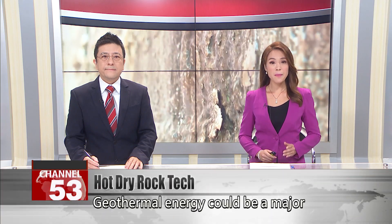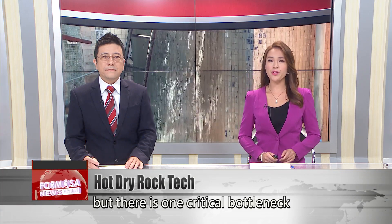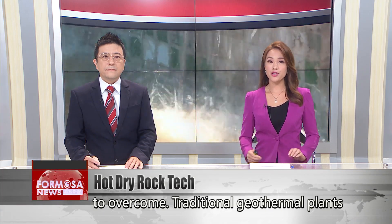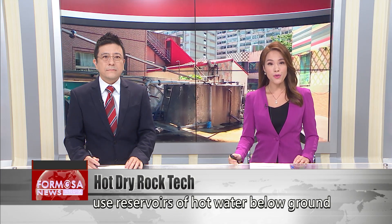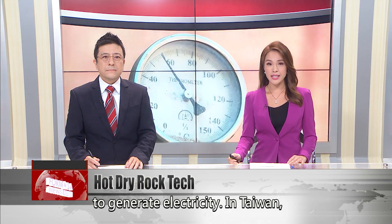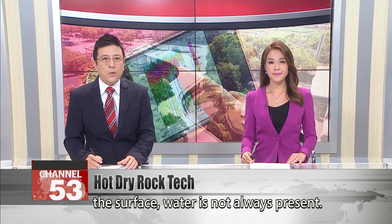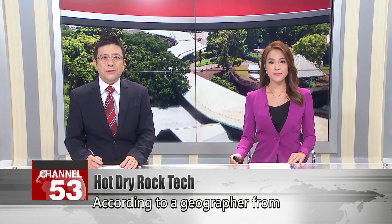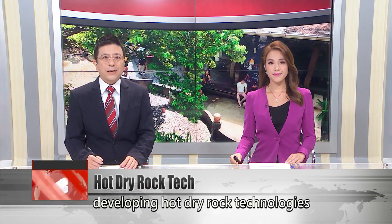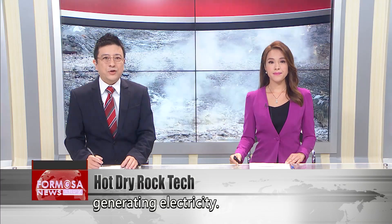Geothermal energy could be a major game-changer for Taiwan's power supply, but there's one critical bottleneck to overcome. Traditional geothermal plants use reservoirs of hot water below ground to generate electricity. In Taiwan, though there is plenty of heat below the surface, water is not always present. According to a geographer from National Taiwan University, developing hot dry rock technologies could get every area of Taiwan generating electricity.